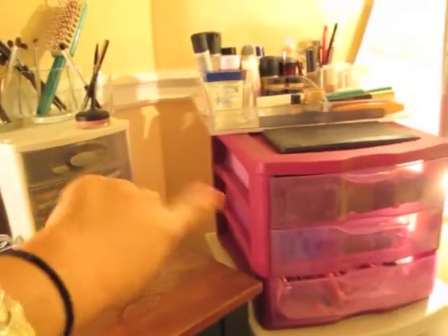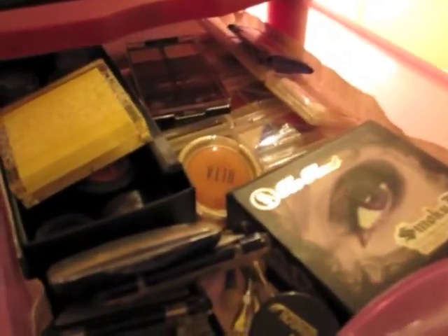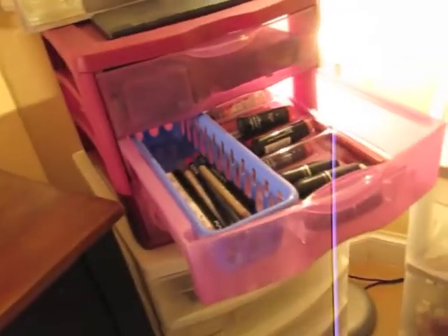In here I keep all my eyeshadows, which isn't that much. I have this eyeshadow palette by Too Faced that I got at Urban Outfitters on sale for like ten dollars — it's a forty dollar palette. There's a little bit of everything in here: e.l.f., Wet n Wild, CoverGirl, a couple MAC ones, though my MAC ones are in my everyday-use drawer.